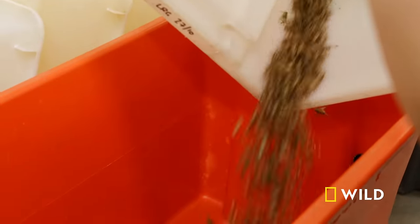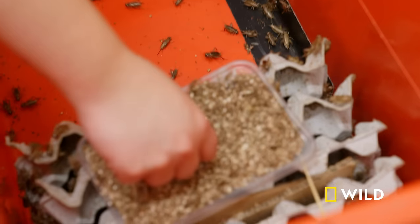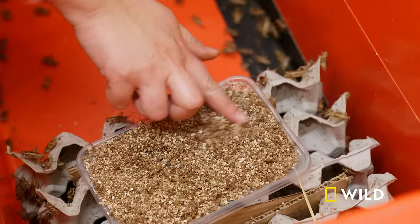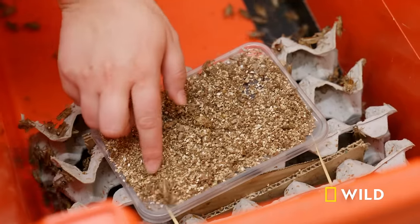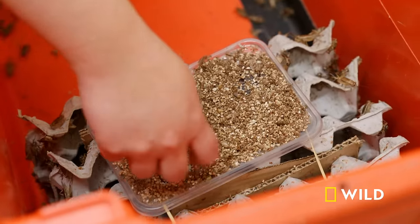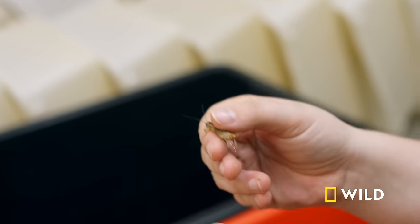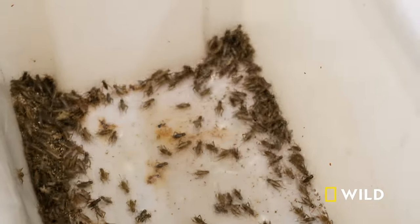We're just pouring the crickets all into here. Crickets like being sheltered. When they get buried in the vermiculite, they're actually not that upset — it's safe, it's dark, predators can't find them. We want to make sure we're providing the best welfare for these guys so that, in turn, they can provide the best welfare to the animals they're fed to. When these guys are happy and healthy, the animals that eat them will also be happy and healthy.